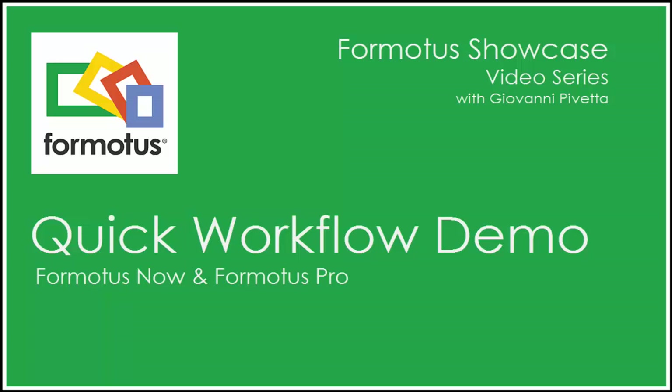In this video, I'm going to demo a Formotus workflow using both Formotus Now and Formotus Pro.